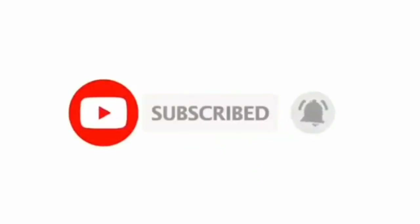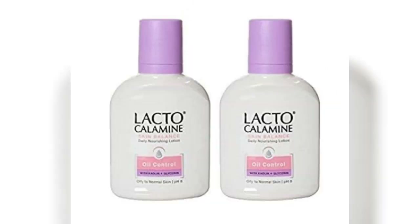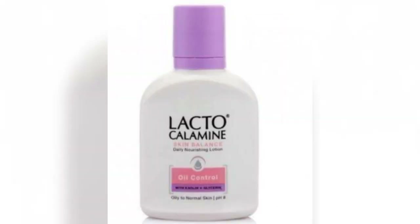Now let's get started. First of all, I'm talking about how the packaging is. Basically this is a skin moisturizer and it comes in a simple and lightweight white plastic bottle with a purple colored cap, from which the product can be easily dispensed.